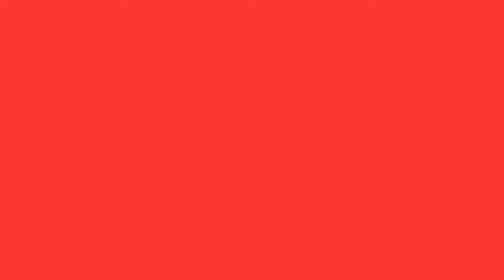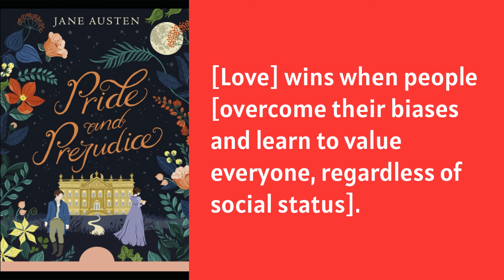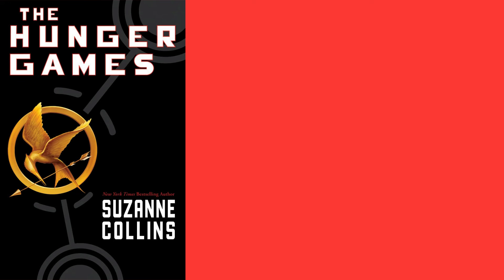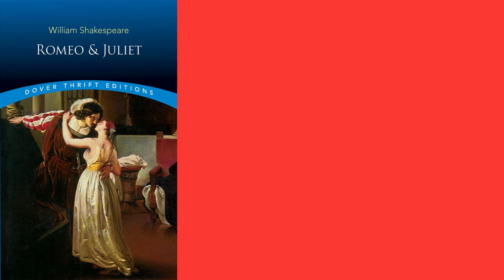When we look at The Martian, the controlling idea is: 'Life prevails when you set aside emotion and focus on systematically solving problems.' For Pride and Prejudice: 'Love wins when people overcome their biases and learn to value everyone regardless of social status.' For Murder on the Orient Express: 'Justice prevails when moral imperatives take precedent over strict legal rules.' For The Hunger Games: 'Life prevails when individuals challenge oppressive systems and embrace their own agency.'